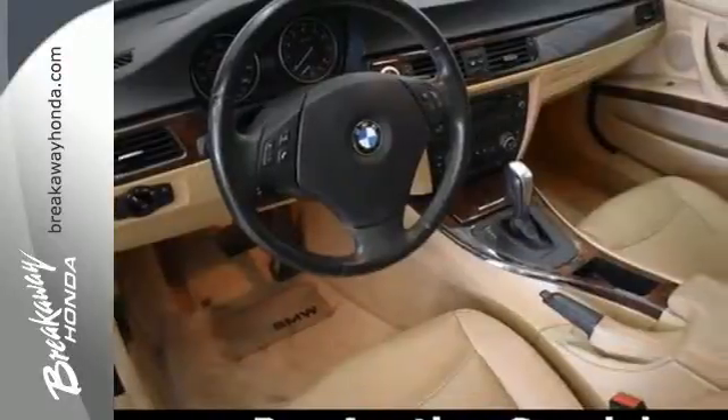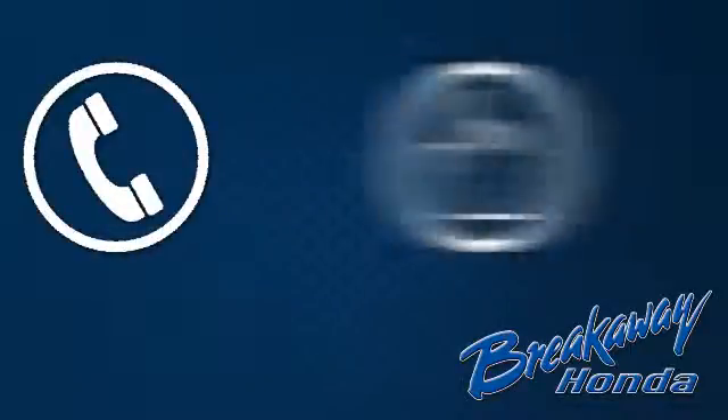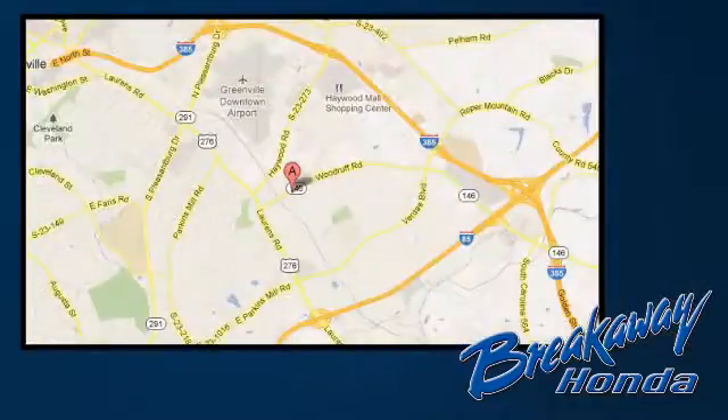See it for yourself when you test drive it today. Call, click or stop in today. We're conveniently located at 330 Woodruff Road in Greenville, South Carolina.